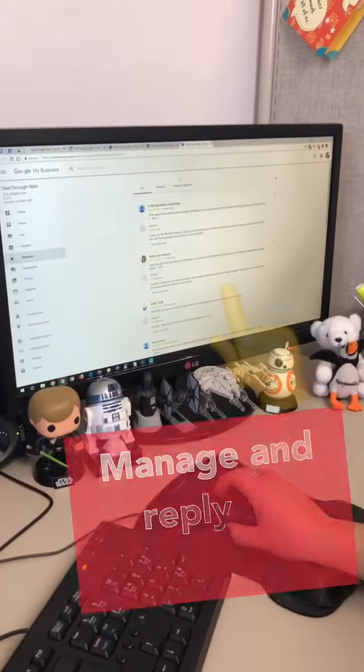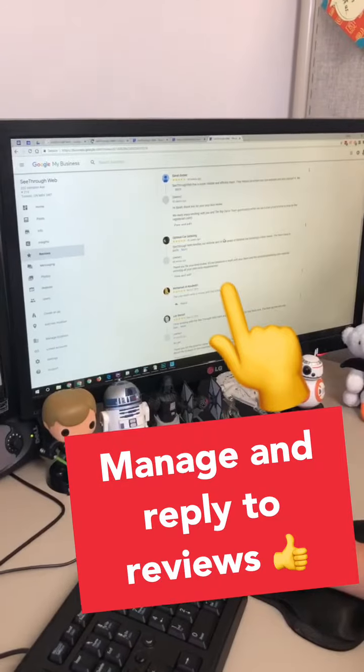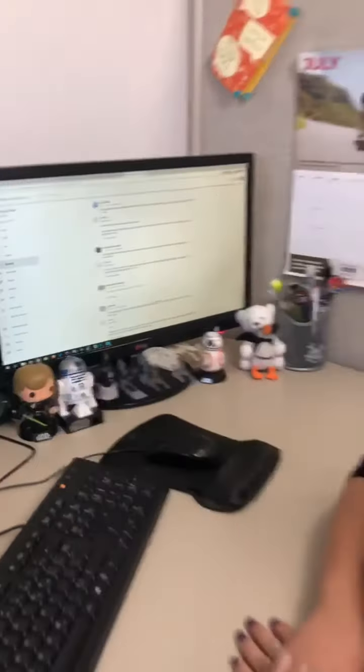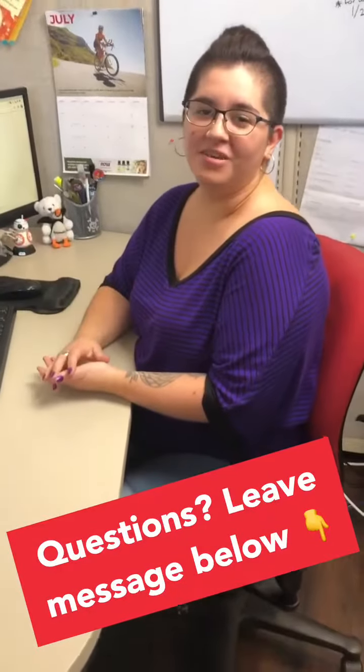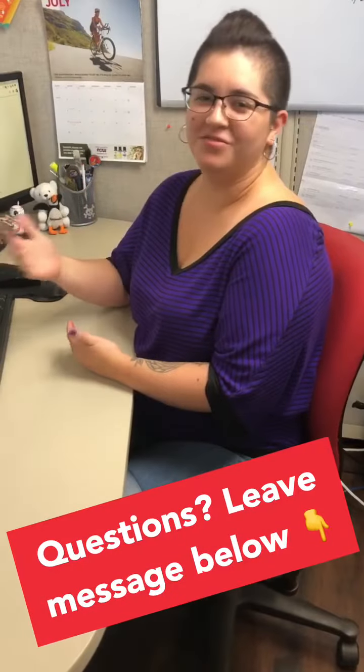There's also a section where you can manage and reply to reviews. That will be all for today — as always leave a comment below if you have any questions and check back next week for another tip.